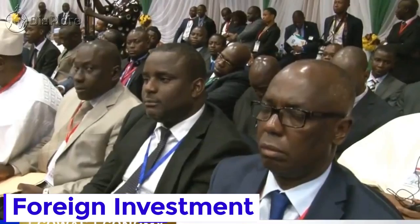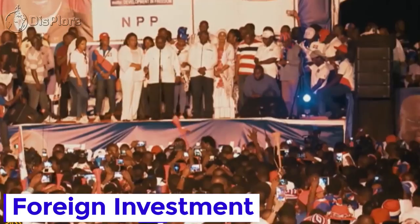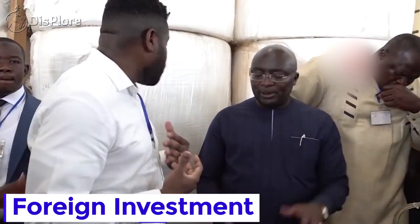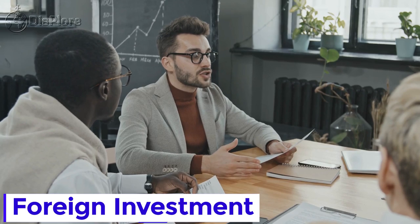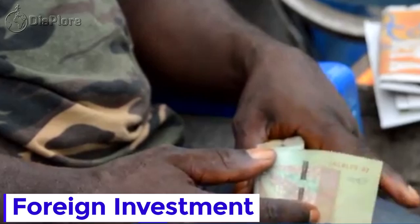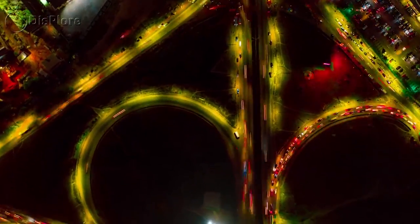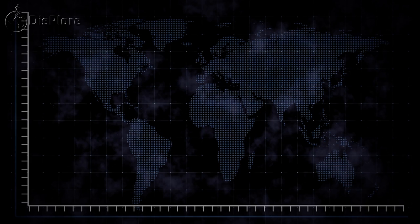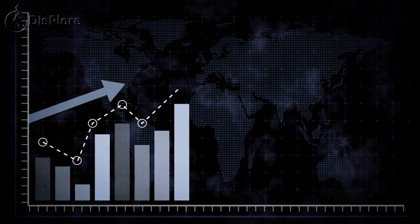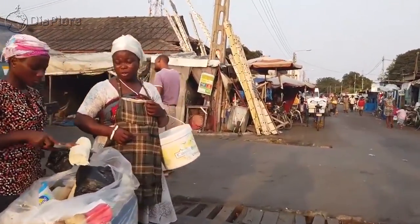Ghana, seen by many investors as the economic gateway to West Africa and one of the region's most stable democracies, is jeopardizing its access to international capital markets due to high public indebtedness and a limited tax base. The country attracted $2.65 billion in foreign direct investment inflows in 2020, the highest amount in West Africa, down from $3.88 billion in 2019 and $2.98 billion in 2018. The country's annual FDI inflows averaged $3.22 billion between 2011 and 2018.